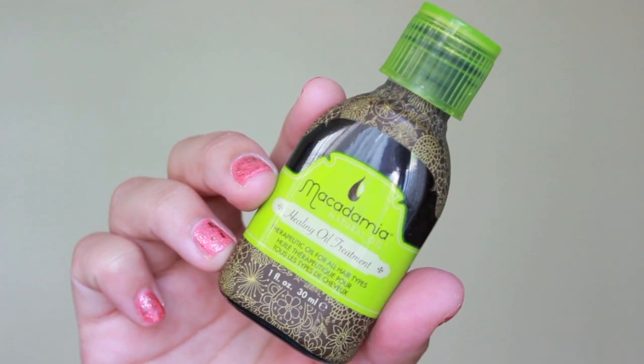The last product from Macadamia Natural Oil is the Healing Oil Treatment and I use this after I style my hair. Today after I straightened my hair, I took a little bit on my palms and ran it through the ends of my hair, and whatever's left over I go through my roots. I mainly like to take care of my ends because they are dead and fried. All of those can be purchased at FlatironExperts.com — I'll have the link in the description.